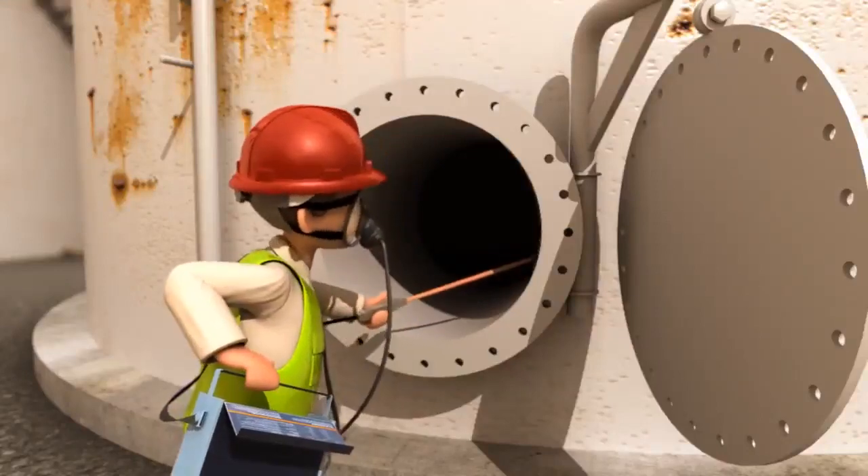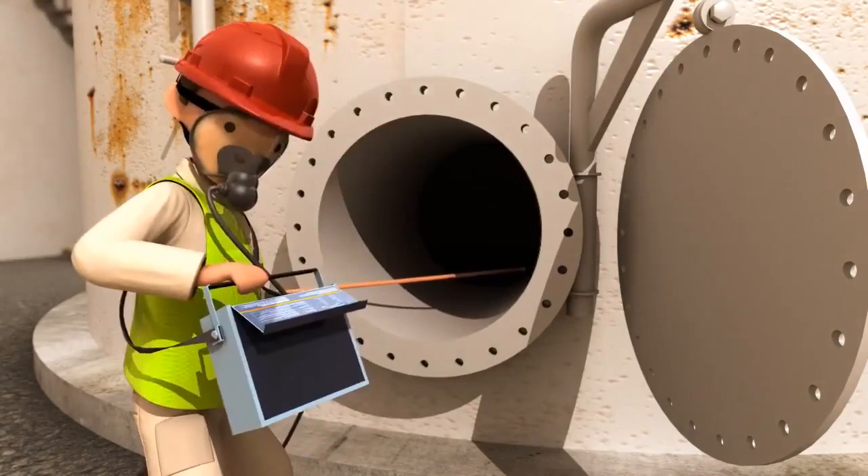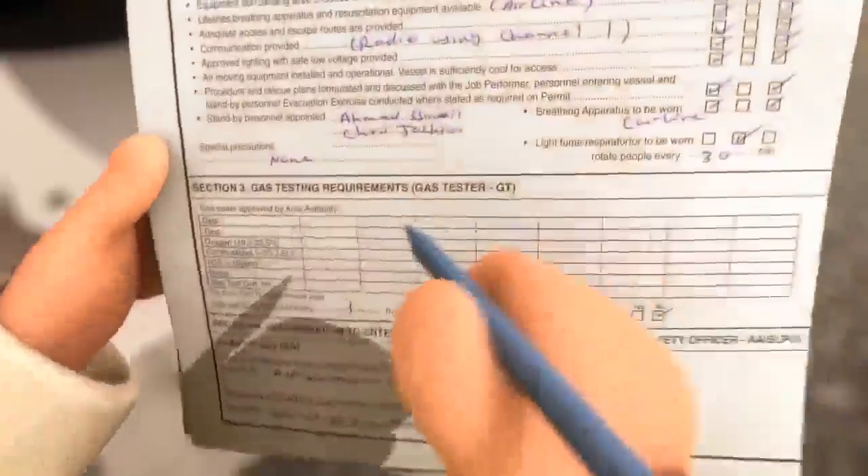Gas is a silent killer. A qualified gas tester must conduct a gas test before you enter or work in areas with poor ventilation, such as tanks, pits, or closed spaces.